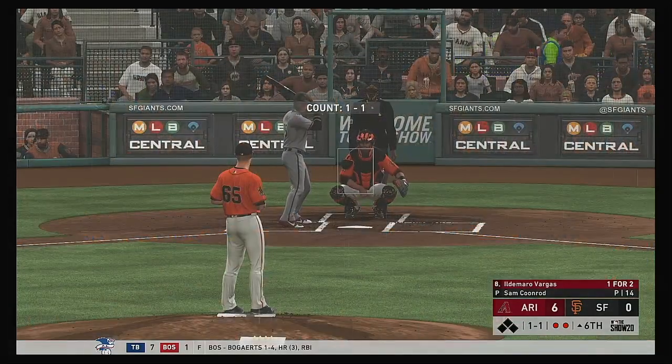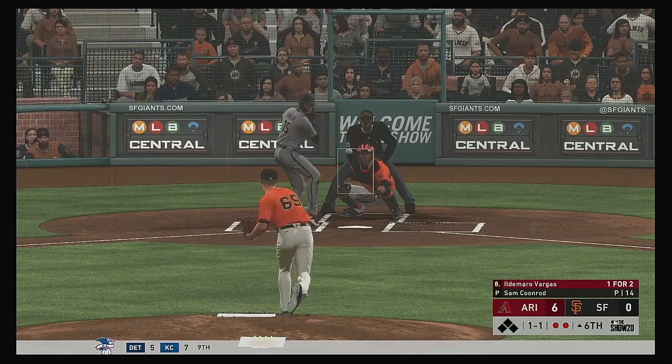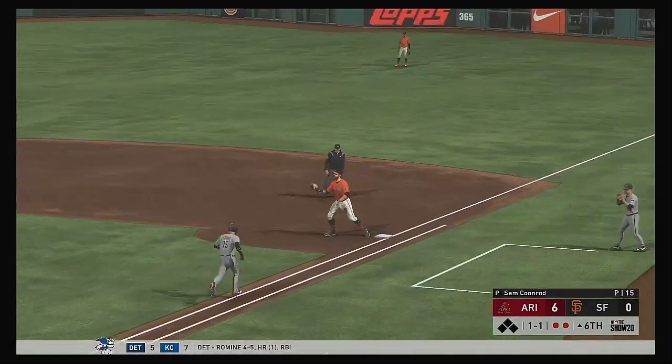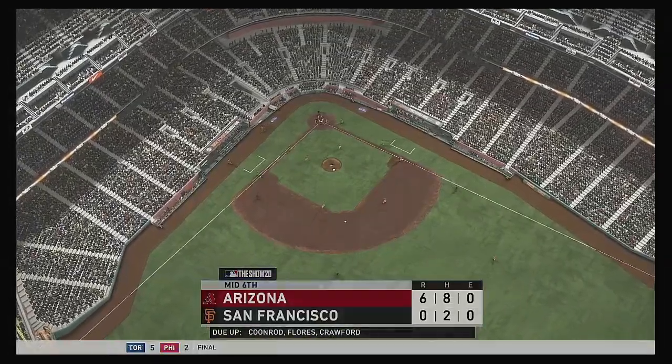Ready now, Demarro Vargas. He was thrown out at second trying to stretch a base hit into a double in his last at-bat. His wheels got him in trouble a little bit last time. And we'll have to leave it there as the play is made here to end the inning.